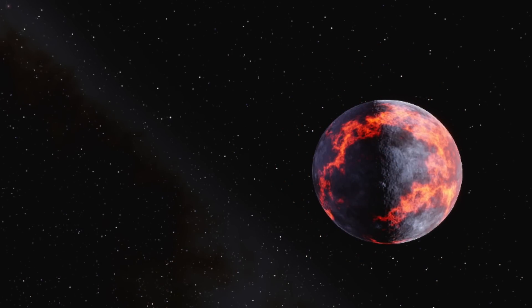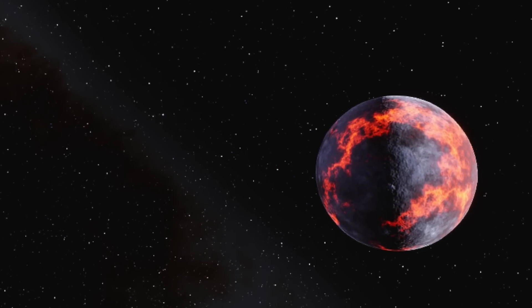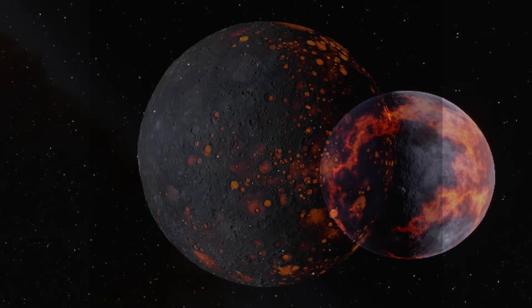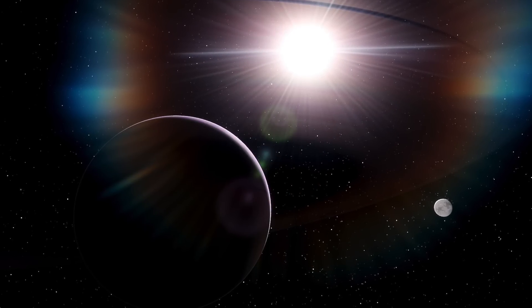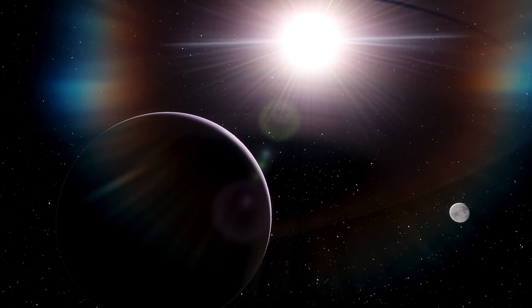Overall, the Kepler Space Telescope was a success, mapping out the location of 2,662 exoplanets during its lifetime from 2009 until 2018. One of the systems confirmed to be found by the Kepler Space Telescope was Kepler-70b, a small planetary system. This had a sub-dwarf B star, Kepler-70, with two exoplanets — Kepler-70b and Kepler-70c — orbiting it. These exoplanets are both gas giants, not unlike Saturn or Jupiter in our own solar system, and of these two, one has been discussed much more frequently.